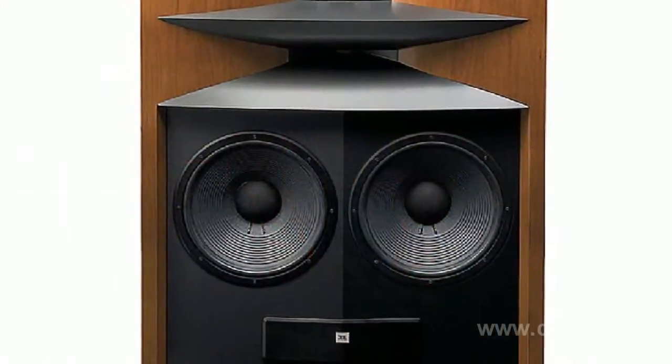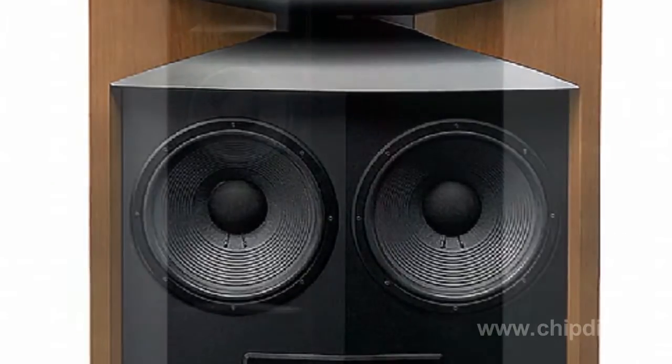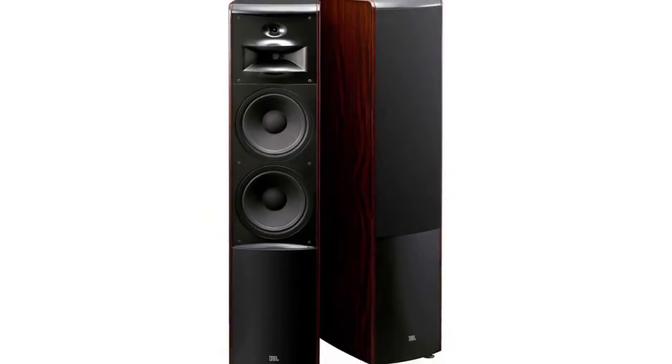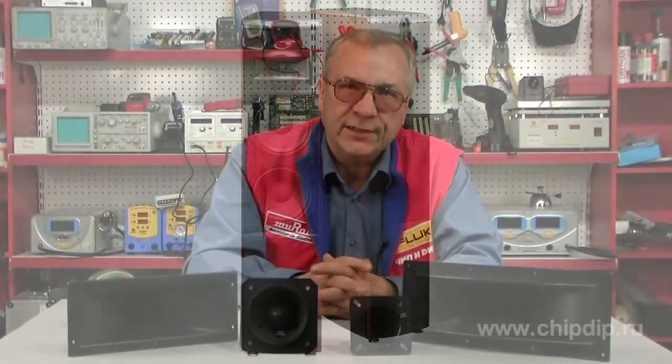The use of horn loudspeakers allows coordinating sound pressure of the loudspeaker diaphragm with the ambient air. The design of horn speakers helps to decrease non-linear distortions and even out uneven amplitude frequency characteristics. The horn shape also increases the angle of dispersion.